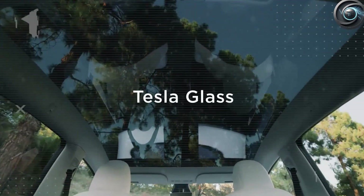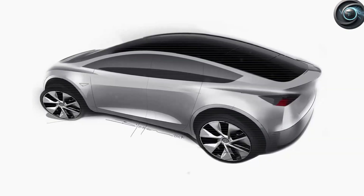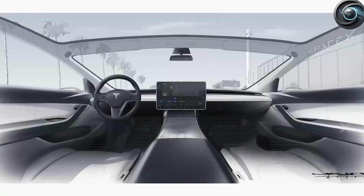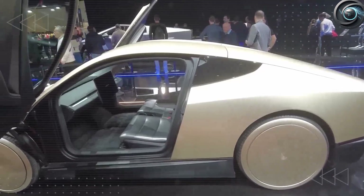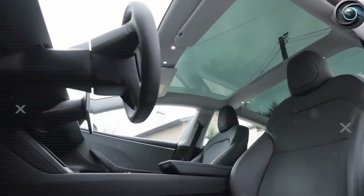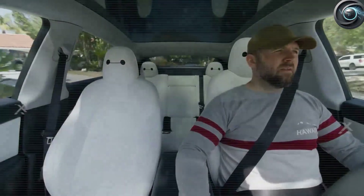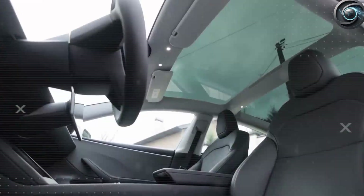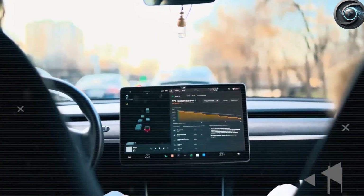Comfort also means body support. The seats are designed so drivers, especially those older than 45 who may struggle with stiff or low seats, can enter and exit easily. Lumbar support helps during long trips. Sound insulation has been improved so less road noise enters, which makes driving more relaxing. Lower stress often results in smoother driving, which means more consistent range and better energy use.